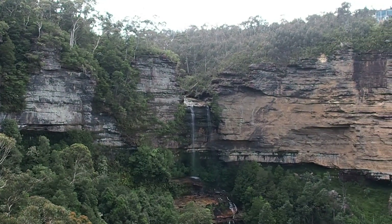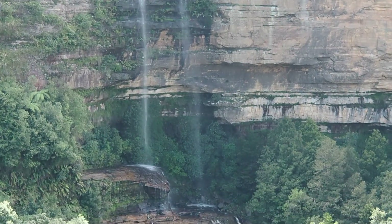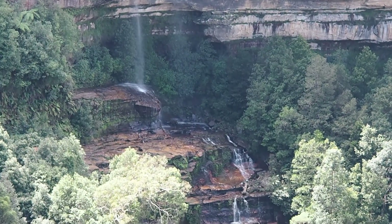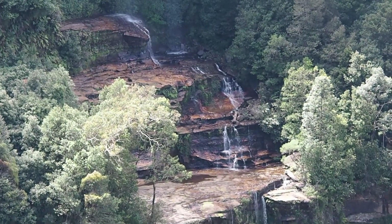And there it is — the majestic Katoomba Falls, a segmented waterfall. It's water coming from the Katoomba River, descending into the Jameson Valley, which is part of the Blue Mountains National Park.